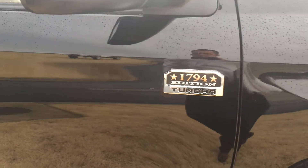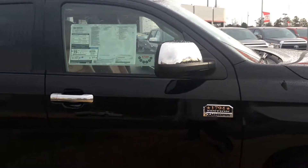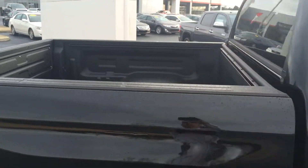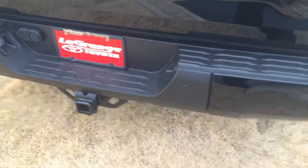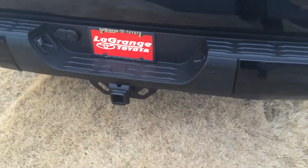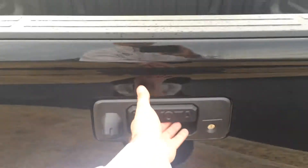Running boards — you can see the badge in there for 1794 — home accents and the side view mirrors, door handles, bed liner, well-glass, and also the deck rail system along the top of the bed. Parking sensors in the rear, you can see right there, tow package, and backup camera right there.